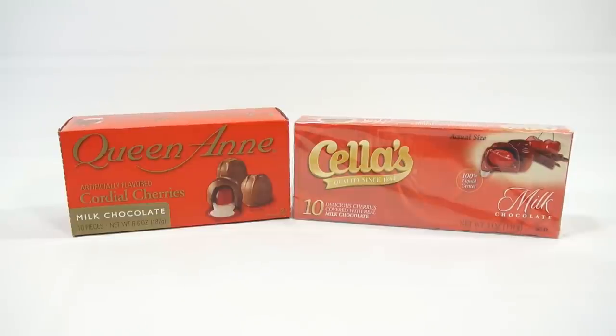We had some requests for this, so we try to honor those requests the best we can. I happened to be walking through Target, and they were right next to each other on the shelf: the Queen Anne Cordial Cherries and Cella's Milk Chocolate Covered Cherries.